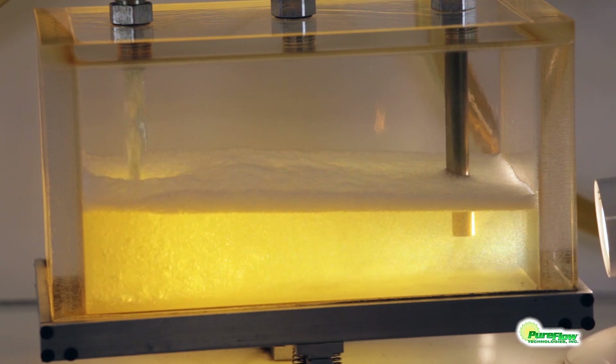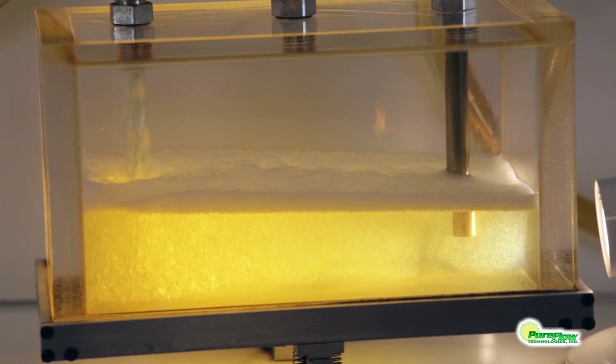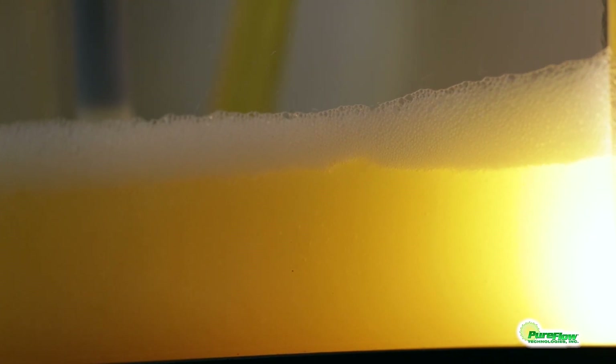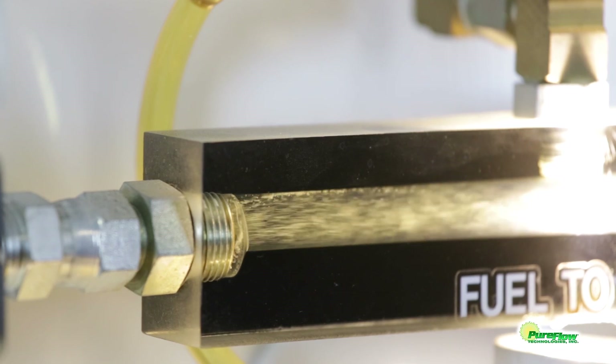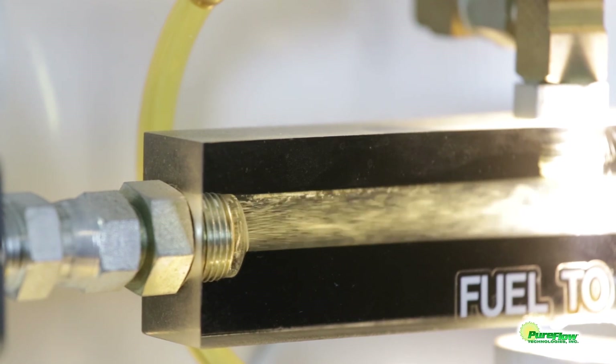Entrained air and vapor in diesel fuel is caused by fuel sloshing around in the fuel tank and by the cavitation gears in the engine fuel transfer pump. As you can see in the video, entrained air and vapor is very noticeable in the sight glass on its way to the fuel filter.